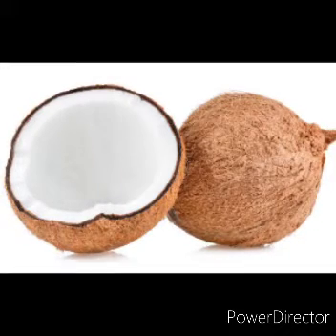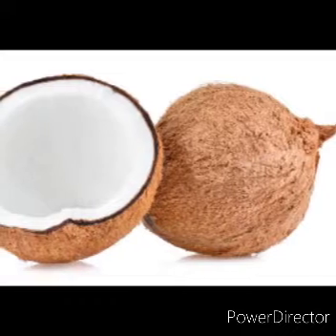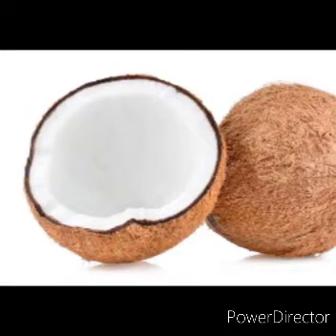Next fruit: Coconut. Coconut is brown in color and hard from outside, but soft and tasty from inside. Coconut gives us oil.